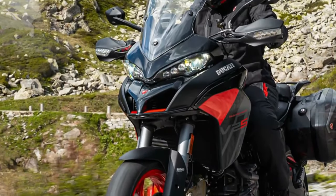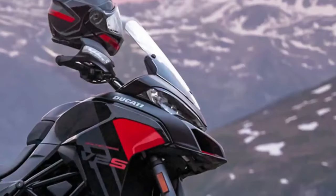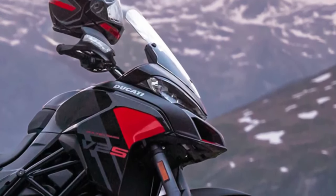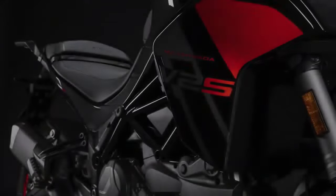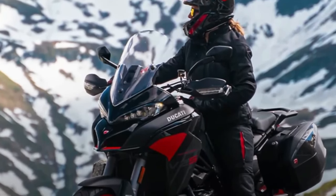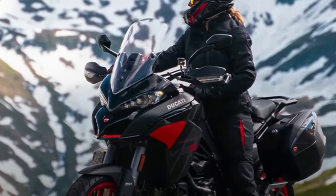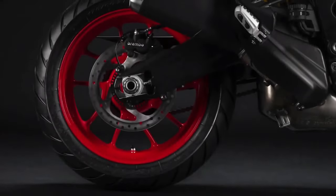Mechanically unchanged, the Multistrada V2 is still powered by Ducati's 937cc Testastretta L-twin engine — also found on the Desert X and Monster — producing 113 horsepower at 9,000 rpm and 71 lb-ft of torque at 7,750 rpm, sent through a quickshifter-equipped 6-speed transmission. The V2 is loaded with electronics: ride modes, power modes, traction control, cornering ABS, cruise control, hill hold, and cornering lights.